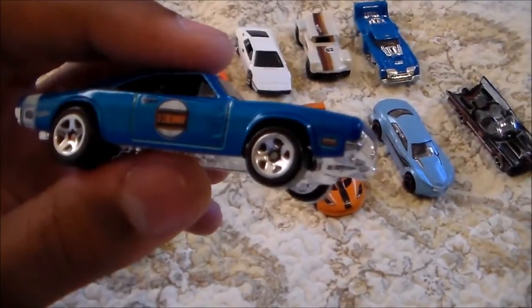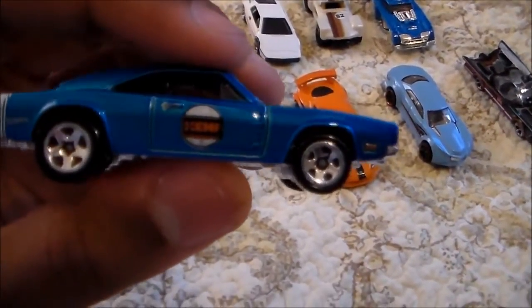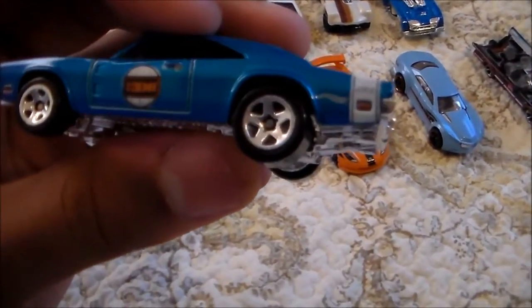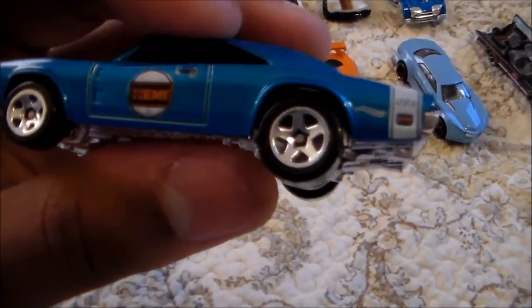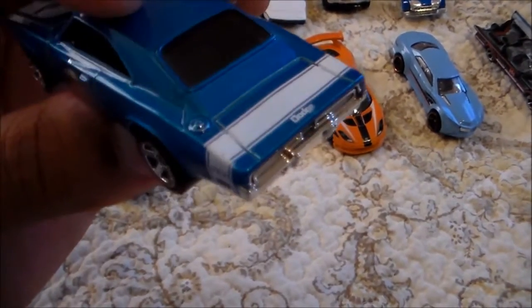And this is the '69 Dodge Charger 500. This is a special edition that's honoring the 50 years of the Hemi — 1964 to 2014. Very, very nice. I like it. I had to get it.